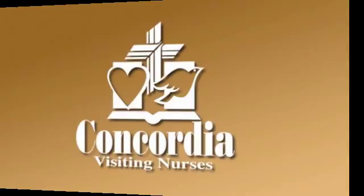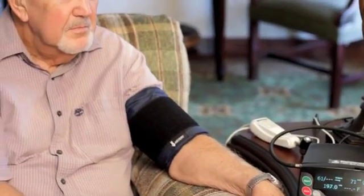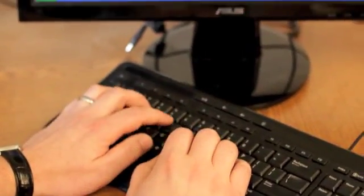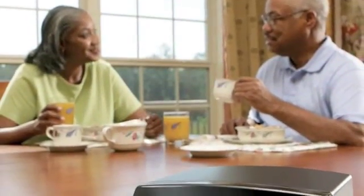Telehealth by Concordia Visiting Nurses provides the solution. It combines advanced communications technology and health monitoring equipment to gather and transmit a patient's vital signs to one of our health care professionals. The information is reviewed daily and early warning signs of problems are addressed immediately by our nurse and the physician. The combination of daily monitoring at the Concordia Visiting Nurses Office and early intervention greatly improves the quality of care.